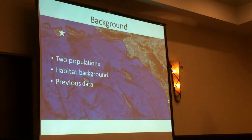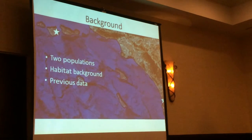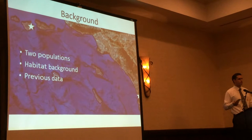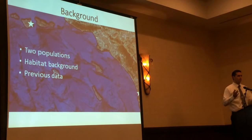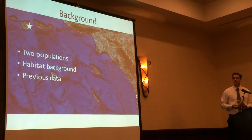As far as previous data goes, the mainland population has been thoroughly studied. A study was done in 2010 where they counted every tree - they can tell you that there are 5,394 trees. On the mainland they broke down the sizes of the trees, including the ages, and did a pretty thorough job with that.